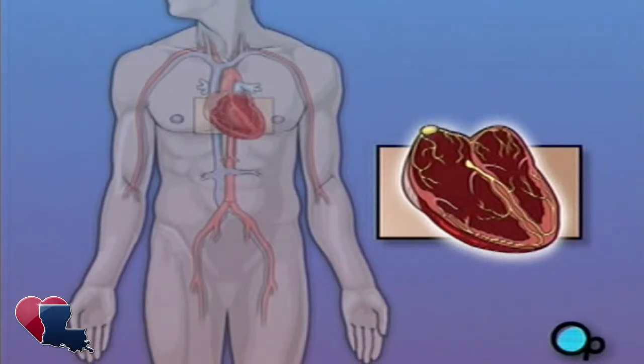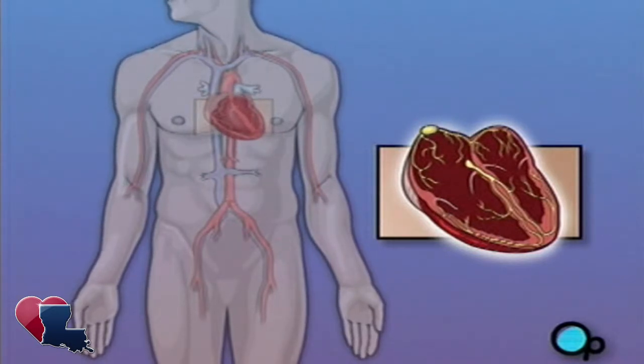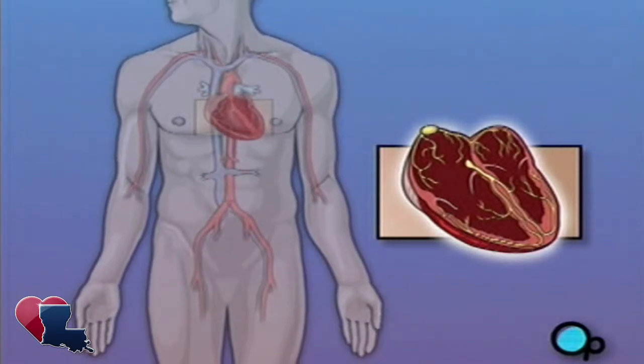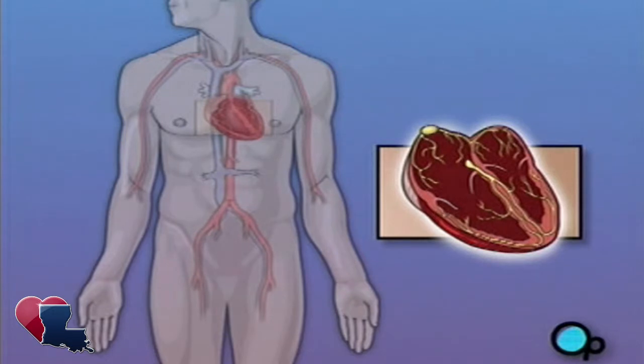In some people, the SA node fails to cause the heart to contract with its normal rhythm, causing an abnormal heartbeat, or arrhythmia. The most common form of arrhythmia for which pacemaker surgery is often recommended is bradyarrhythmia, or slow heart rate.